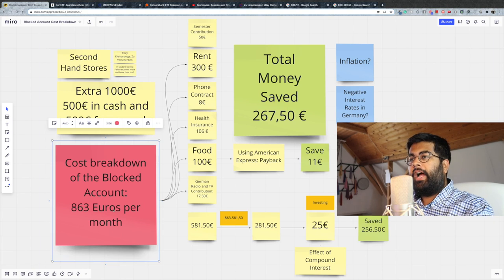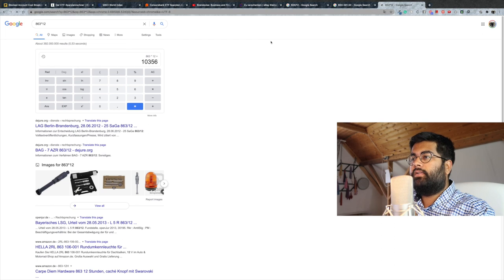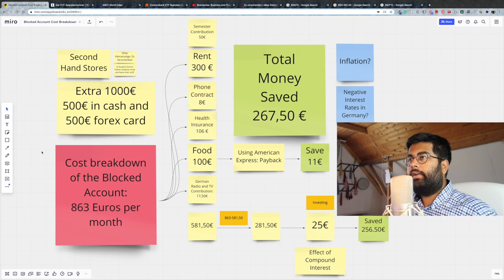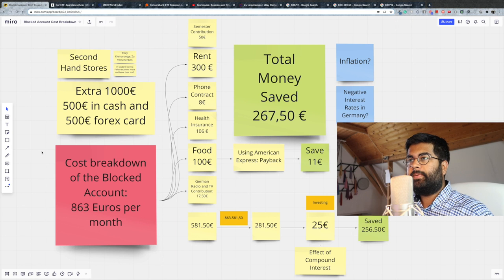When you come to Germany, you have to show proof that you have 863 euros per month. If you calculate it, 863 times 12 is going to be somewhere around 10,356 euros. This is the amount you have to show in your blocked account, and you can make a blocked account very easily by going to Expatrio and taking the value package. You can find all the details for that in the description of this video.